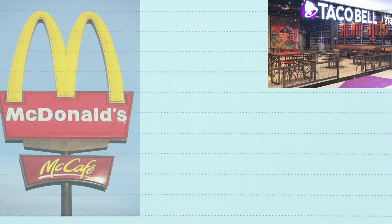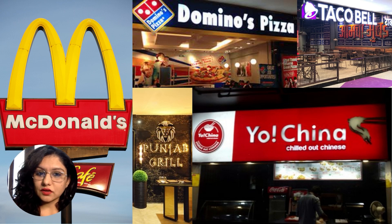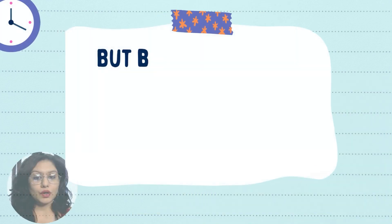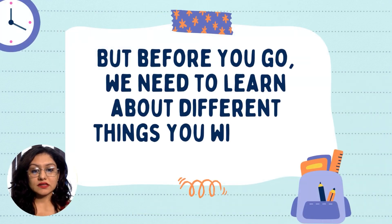Here are some of the popular ones. I'm sure you must have heard of McDonald's, Domino's, Pizza Punjab Grill, Yum, and Taco Bell — oh, even Yo! China. But before you go, we need to learn about different things you will find in a restaurant.